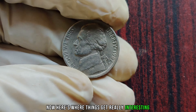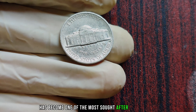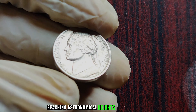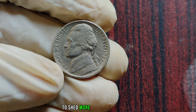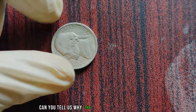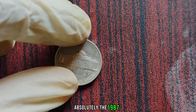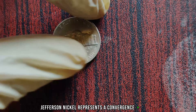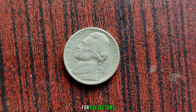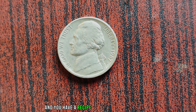Despite its humble origins, the 1987 P Jefferson Nickel has become one of the most sought-after treasures in the world of coin collecting. With each passing year, its value has soared to astronomical heights. According to AFCU, a leading authority in numismatics, the 1987 P Jefferson Nickel represents a convergence of rarity, historical significance, and sheer demand. Its scarcity makes it a prized possession for collectors, while its unique characteristics add to its allure. Combine that with the thrill of the chase, and you have a recipe for a numismatic sensation.